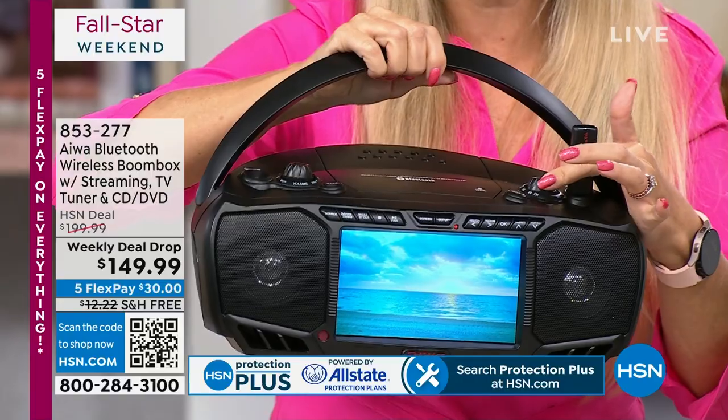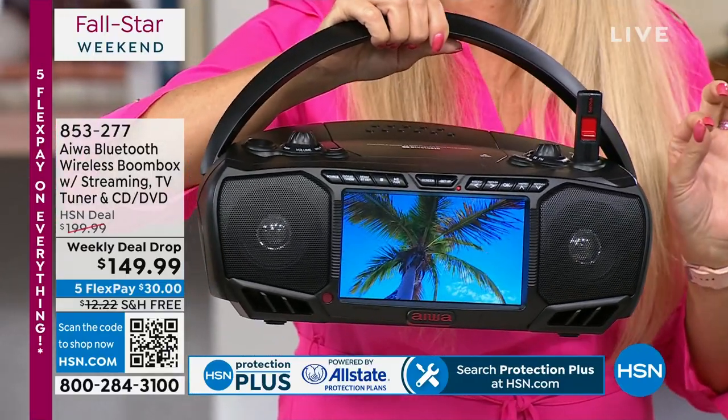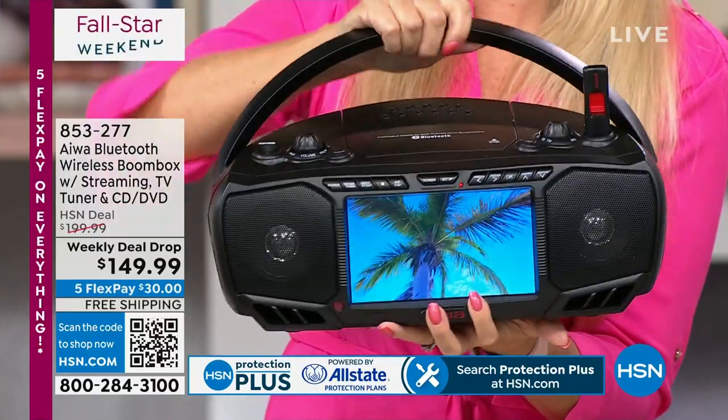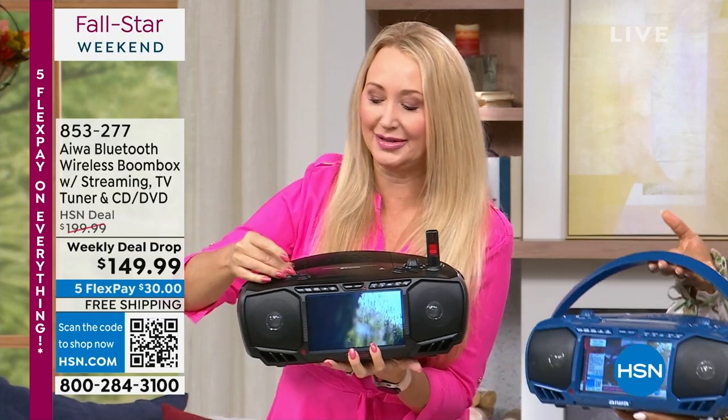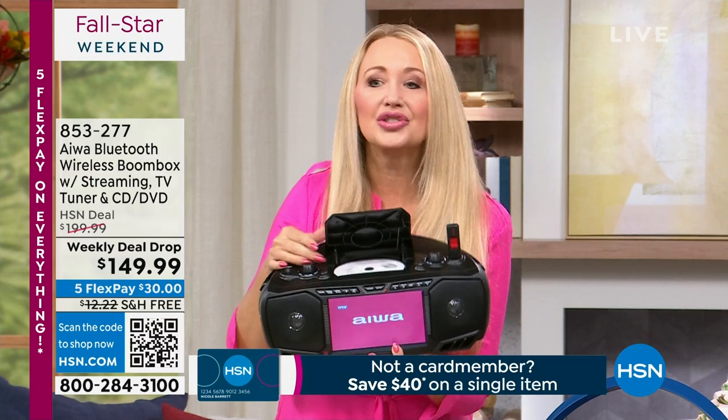You have FM radio with analog tuning dial right here — perfect for emergency situations if you need to get up-to-date information, or if you just want to jam out to your favorite tunes on the radio. And you have this top-loading CD and DVD player.